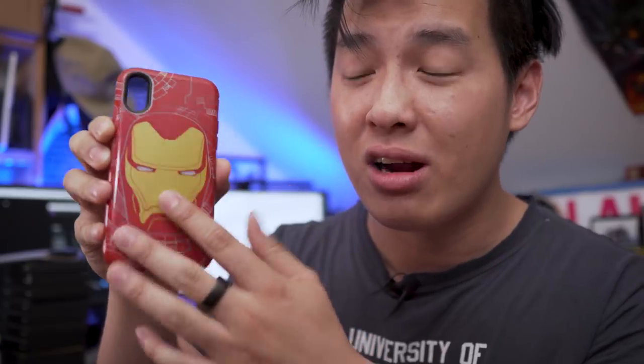Next up, OtterBox sent me a bunch of their Symmetry cases with new designs, including this Iron Man one. The white lines you see are all glow-in-the-dark, which is super cool — Iron Man for days.